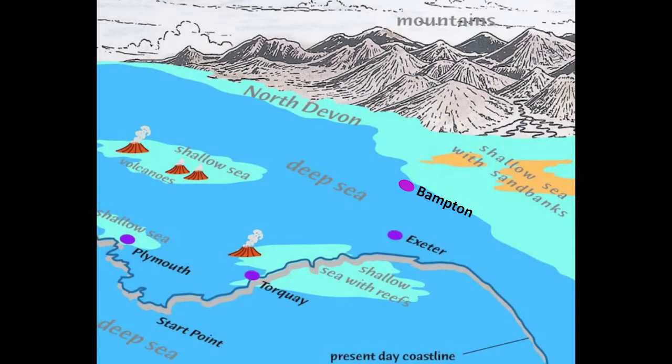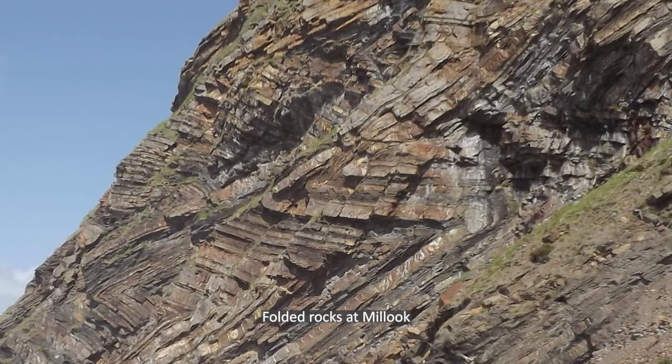The area we now know as Devon was approximately on the equator, slowly moving north. There was a landmass to the north and a large landmass to the south, and these landmasses were slowly crunching together to form a supercontinent. Between the two continents there was a sea, and that's where Devon was. Later on it became land and there would be a range of mountains as high as the Rockies, and into those mountains granites were intruded.